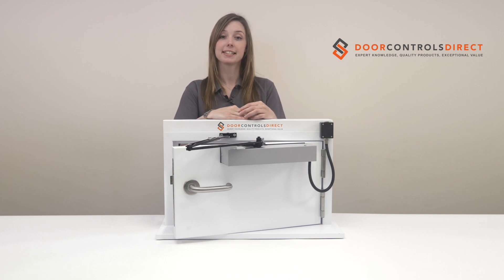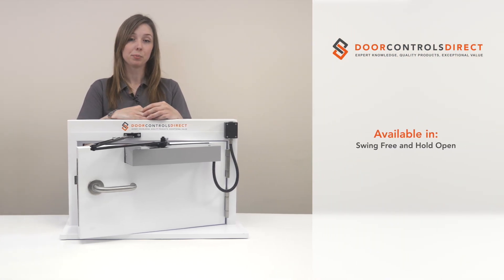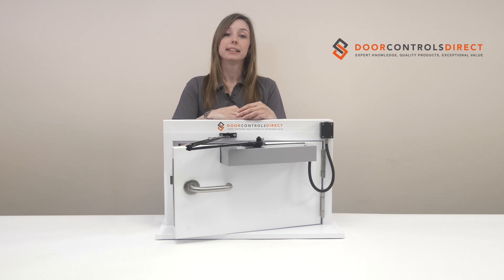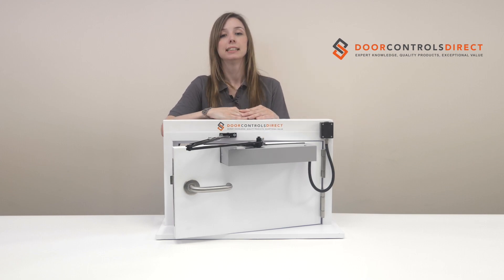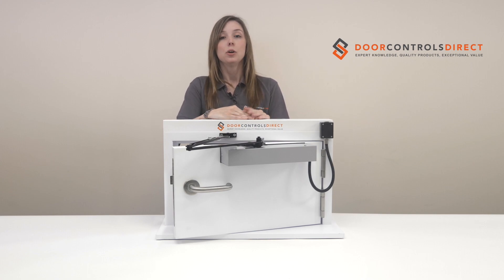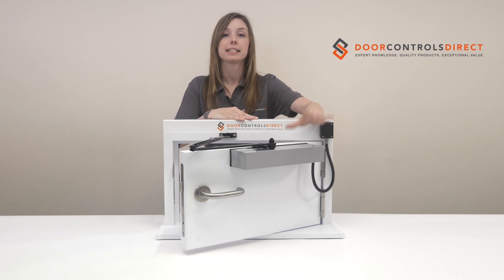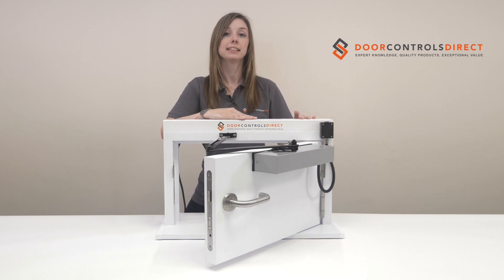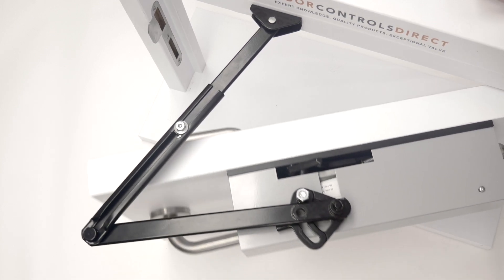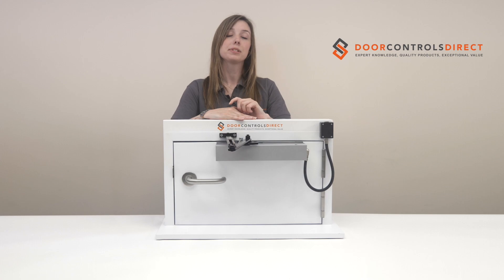The 996 is site selectable to provide both a free swing and hold open operation from one unit. This is simply done by moving the position of the bolt fitted in the catch plate. The free swing feature will allow the door to be left open in any position, in effect acting as if no door closer is fitted. Once the fire alarm is activated, the door will close, making it ideal for bedroom doors and care homes.